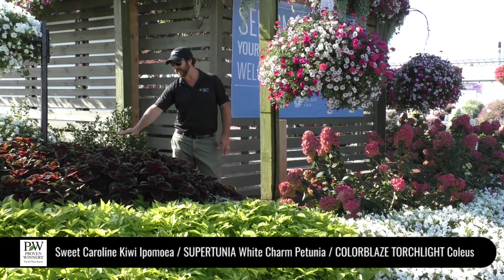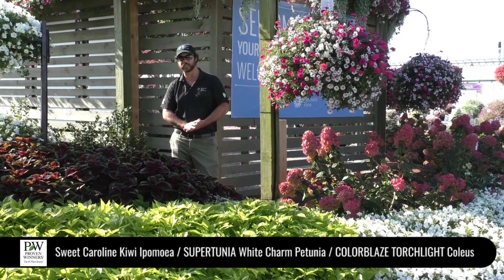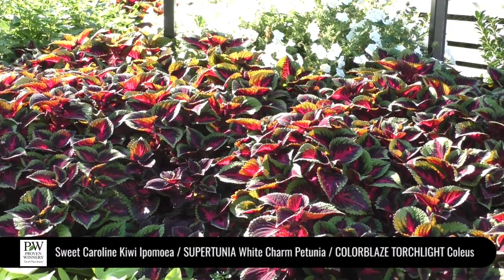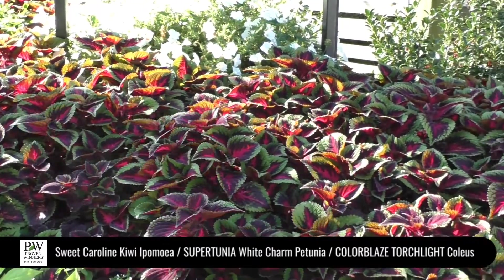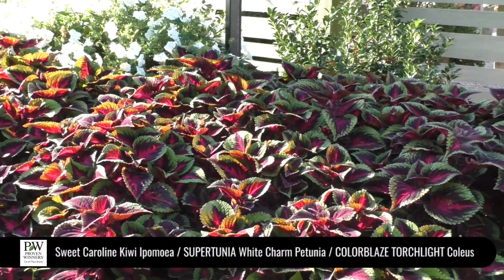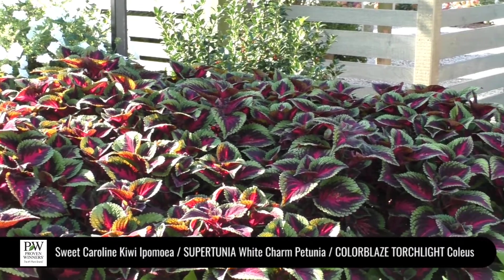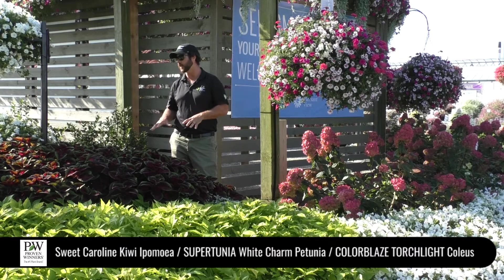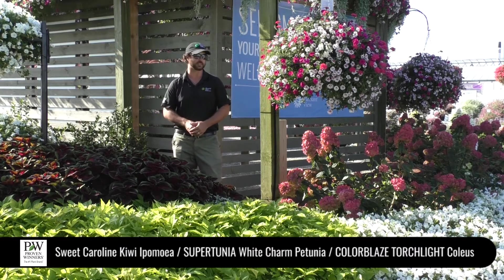The third one I want to highlight here is our new Coleus Color Blaze Torchlight. One of my favorite things is these foliage elements, because you don't always have to have flowers to have color and beauty. The gorgeous thing about Torchlight is it's super late flowering, has very good downy mildew resistance, and it's just going to hold up and make a really good landscape presence.